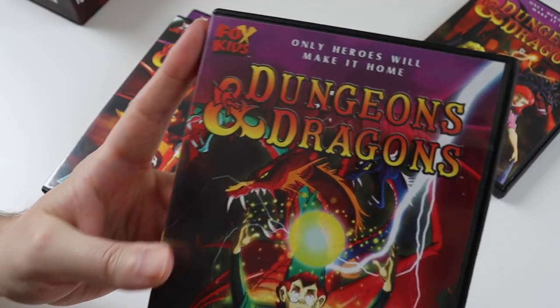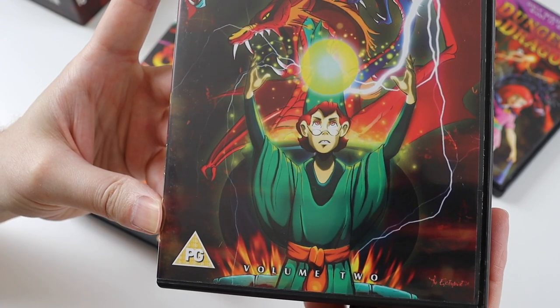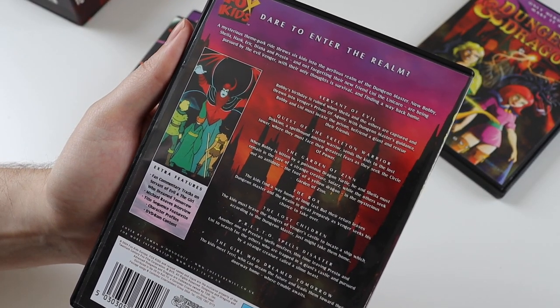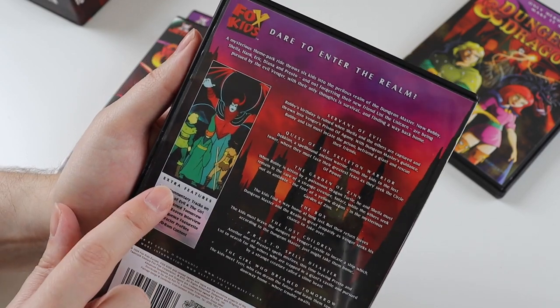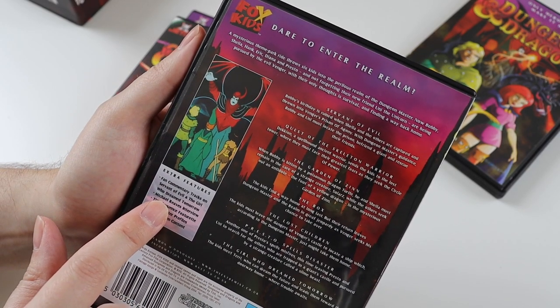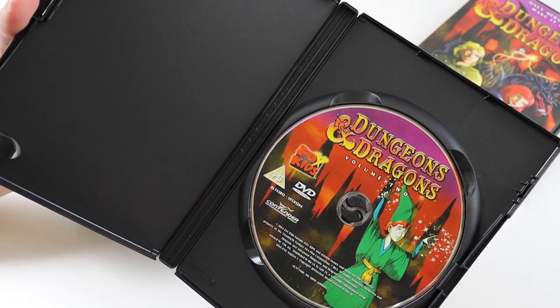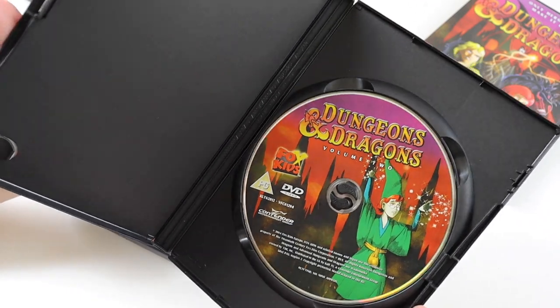Then we have volume two, which has Presto on the front of it. Again, there are seven episodes and fan commentaries on two of them, along with interviews and other things on there. The disc inside, again, has Presto on it.